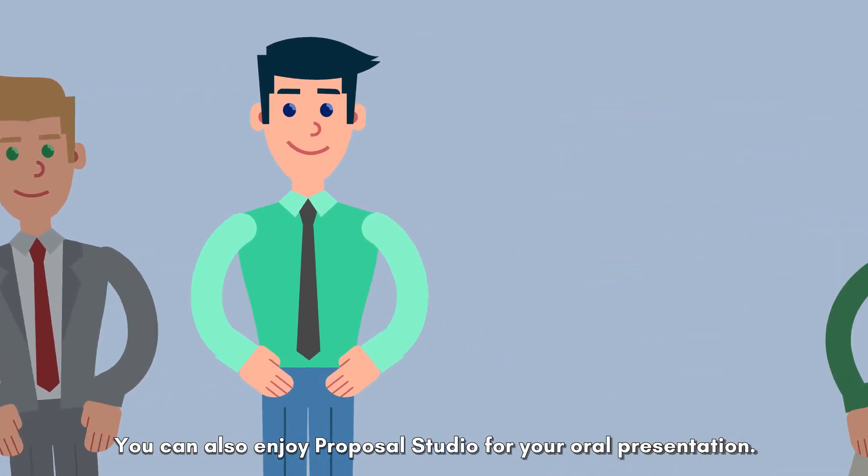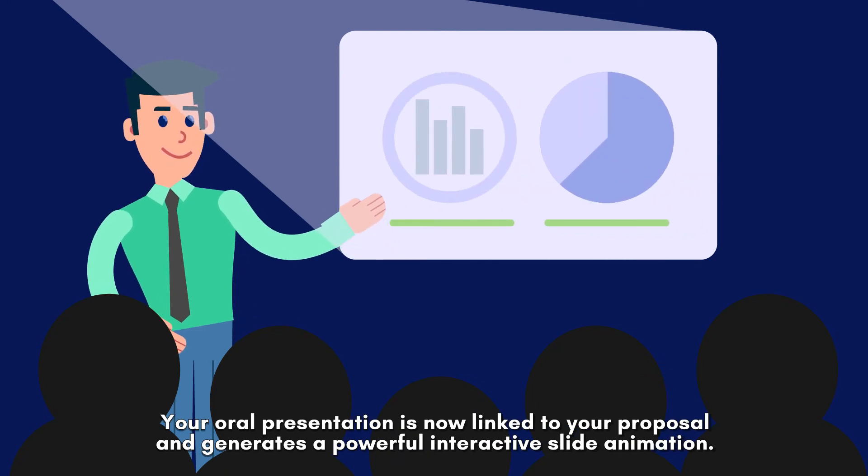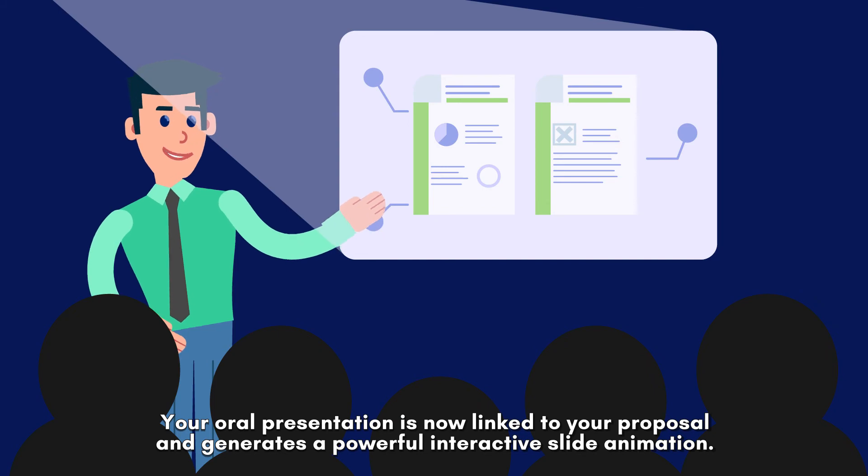You can also enjoy Proposal Studio for your oral presentations. Your oral presentation is now linked to your proposal and generates a powerful interactive slide animation.